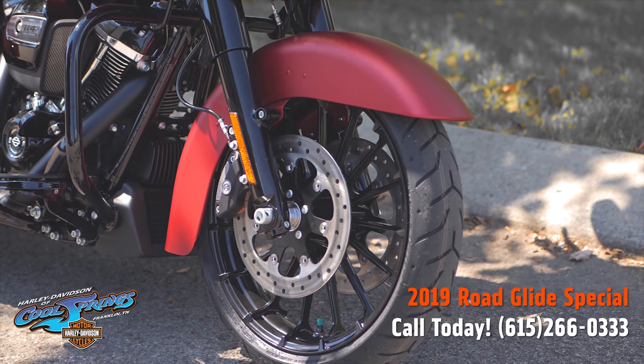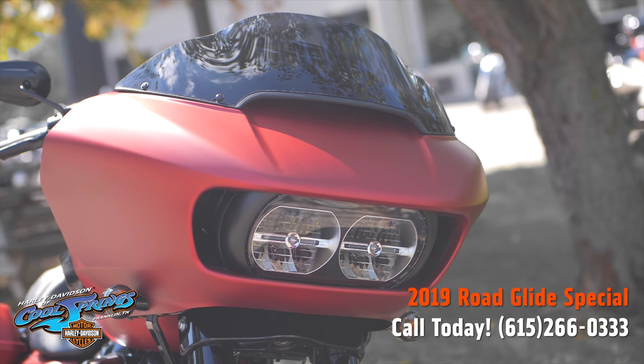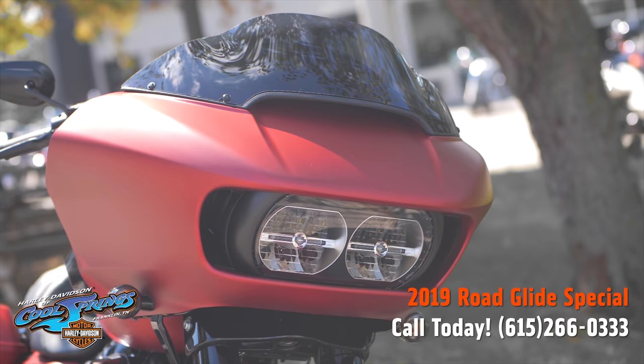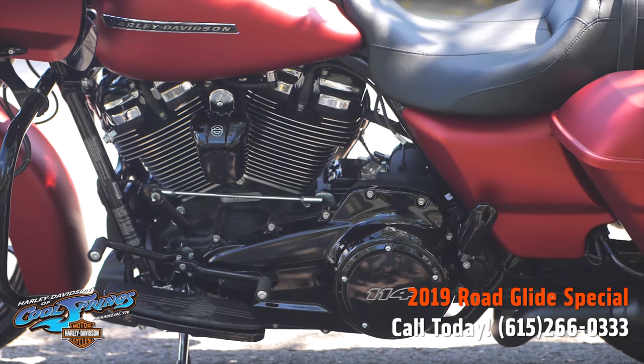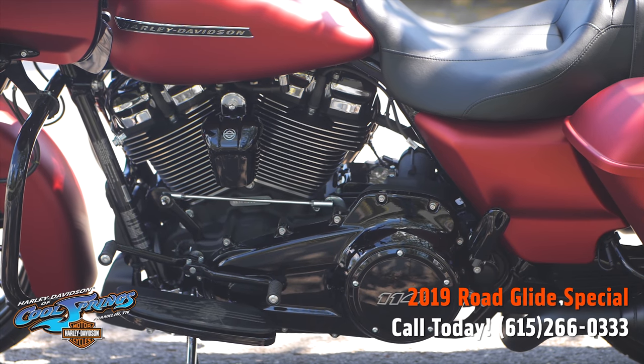This motorcycle also shows up with Brembo brakes, and standard ABS on this model. Front and rear brakes are electronically linked to provide exactly the right amount of brake to each tire. No matter the road condition, no matter how good you are, this will make you a better rider.